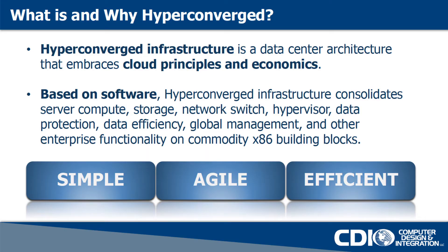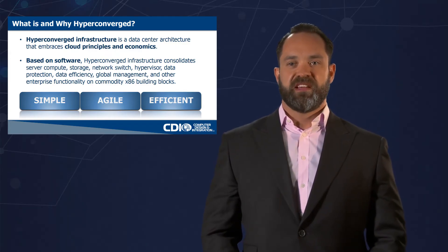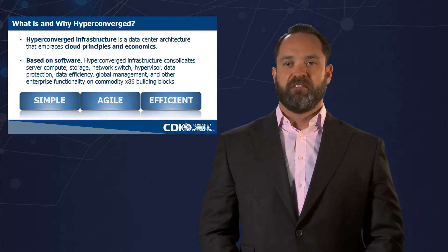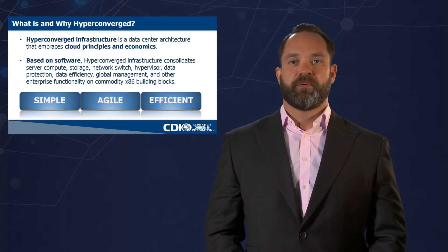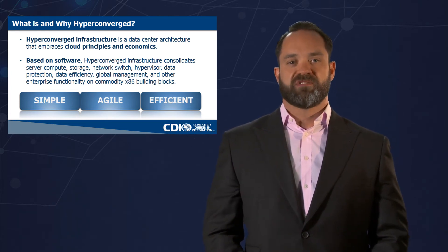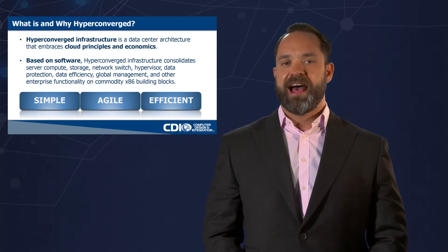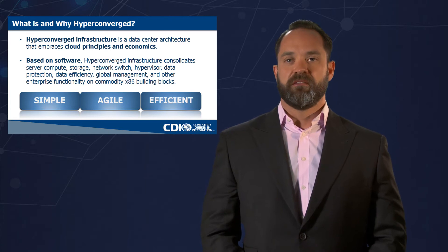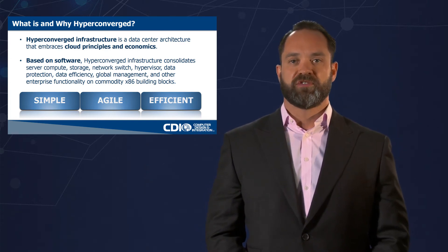So what is hyper-converged and why should you care about it? Hyper-converged infrastructure is the data center architecture that embraces cloud principles and economics. What that means is we're going to bring simplicity, agility, and efficiency into the data center without creating a lot of complexity. In order to be a hyper-converged system, you need to be based on software, and we're going to talk about three acts in this solution that will really define the future of what hyper-converged means.